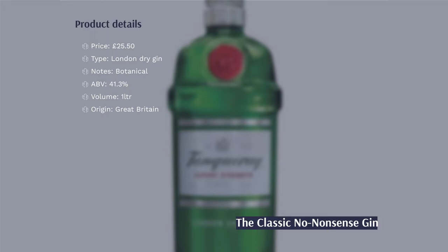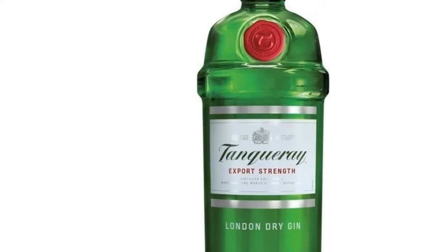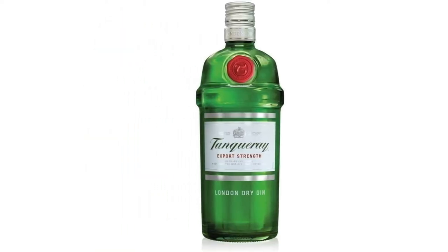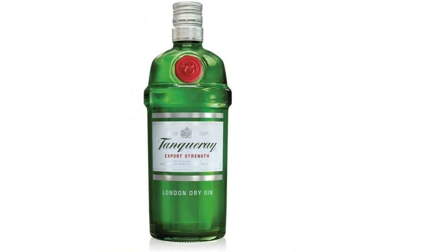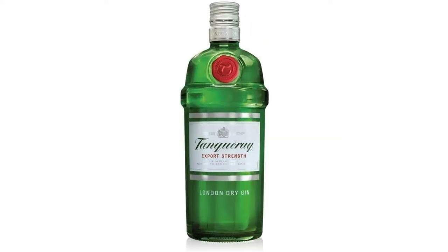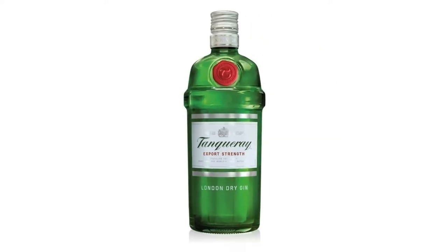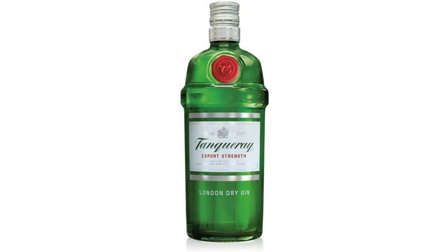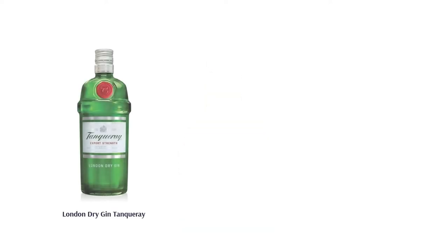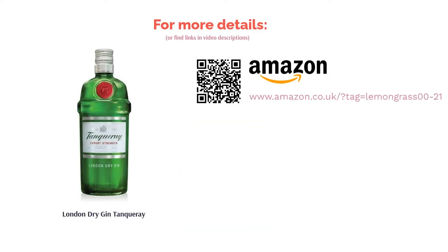This is it — no fuss, no nonsense. Tanqueray uses nothing but the original juniper, coriander, angelica, and licorice botanicals to make its elegantly smooth gin. Light enough for gin virgins and flavourful enough for the purists, this truly is a gin for all. Completely customisable to suit all your moods — mix it with a tonic or have it in a cocktail. However you choose to drink it, you'll be pleasantly surprised. So bring your friends around and have yourselves a gin mixing party.